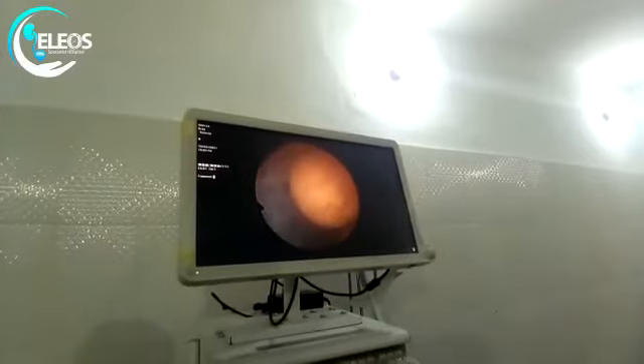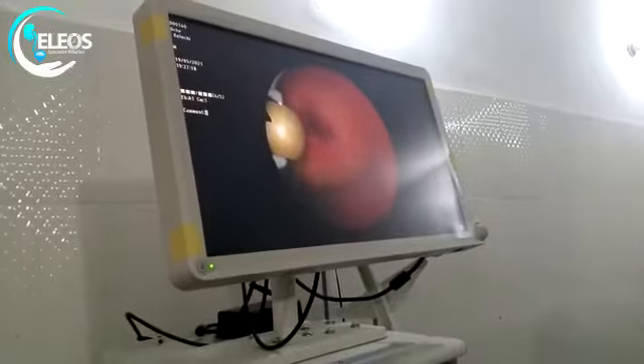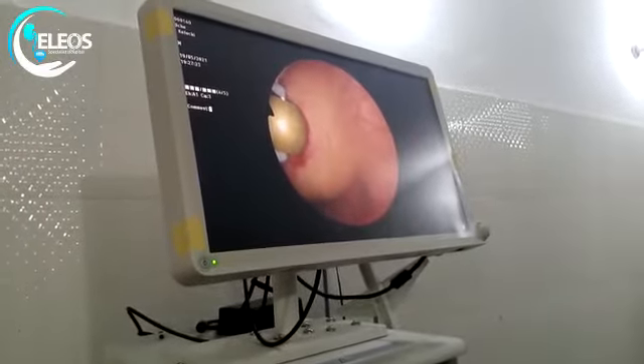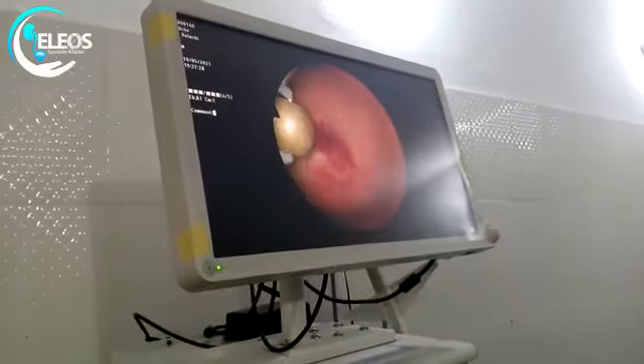We had to do a biopsy for the patient. The specimen was sent for histology. The histopathology came back and suggested melancholychia.